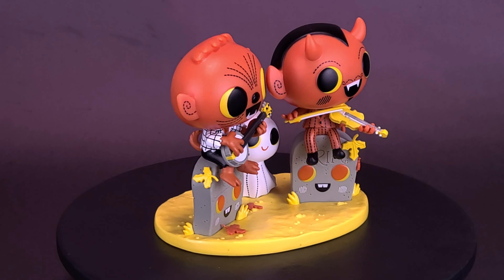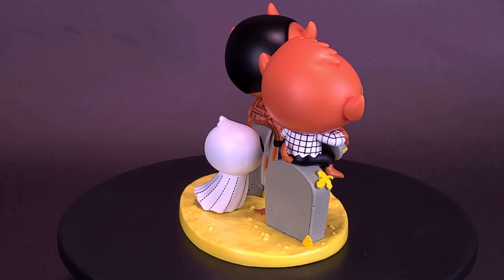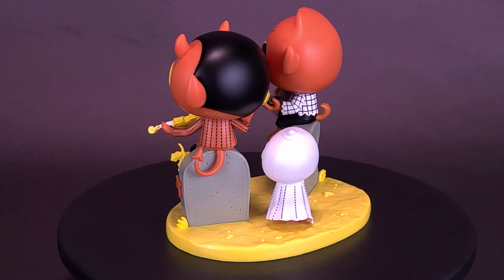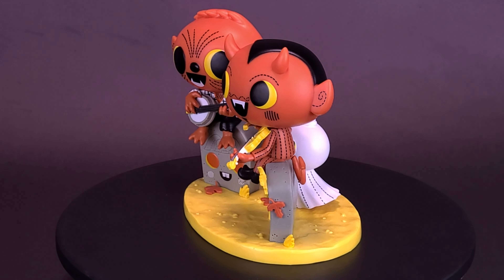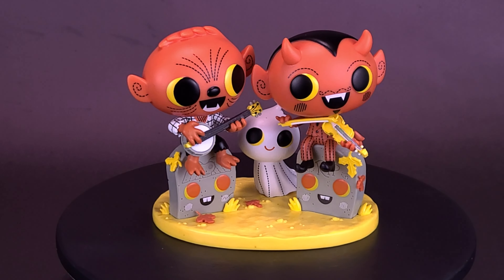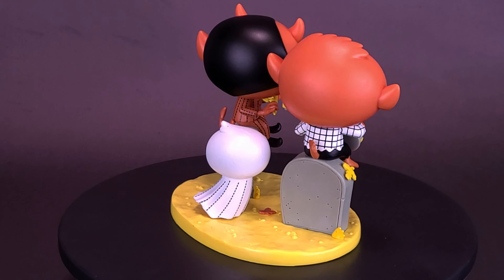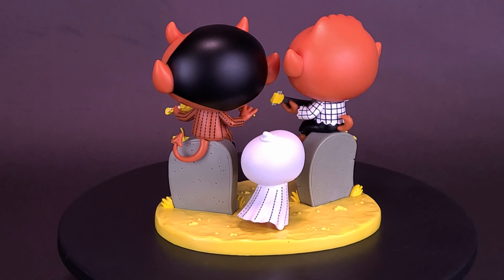What do you guys think of Phineas and Scratch? Let me know down below in the comments section. If you're interested in getting this set, I picked this one up at Entertainment Earth and can provide the link below. Also a side question out of curiosity — can anyone play the banjo or the fiddle? And is there a difference between a fiddle and a violin? Let me know down below in the comments section.